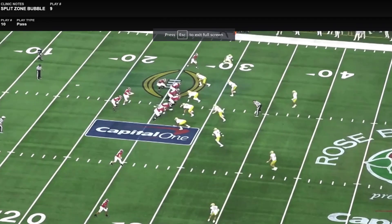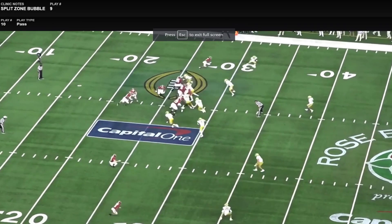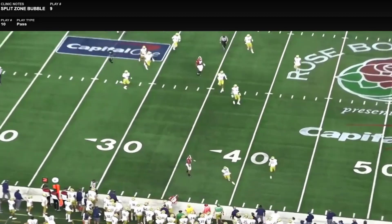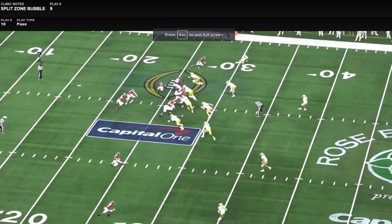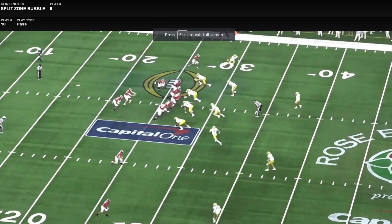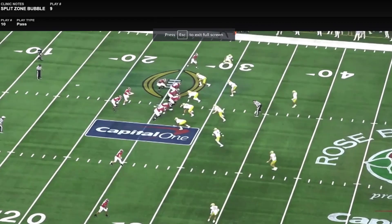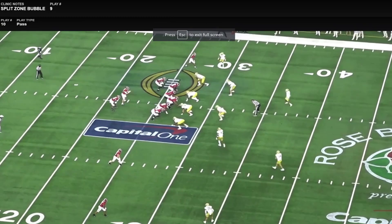Here it's off of their split zone look up front, and they're just going to read this outside linebacker. He triggers to play the run, they spin the ball out on the perimeter, create a one-on-one, and it's a six-to-seven yard play. That's obviously a good play on any down, but it allows them to build off this and get into some more looks that are challenging for the defense.